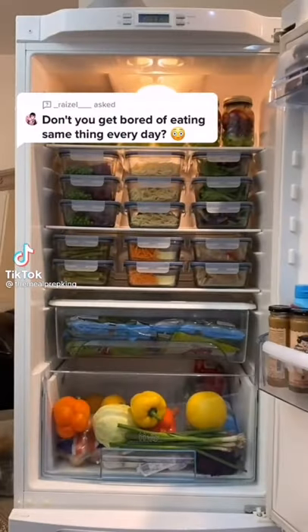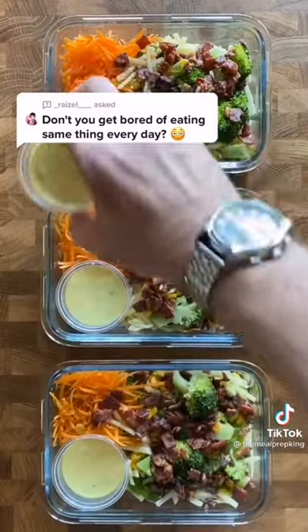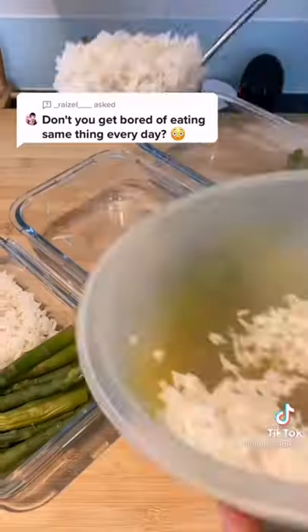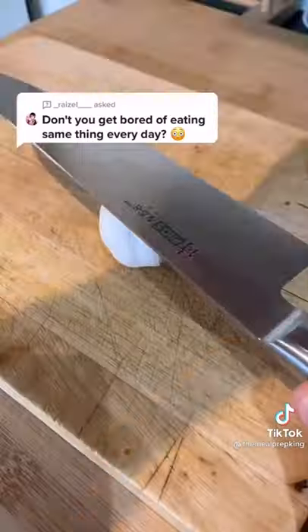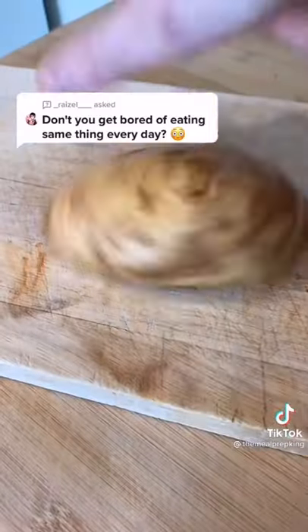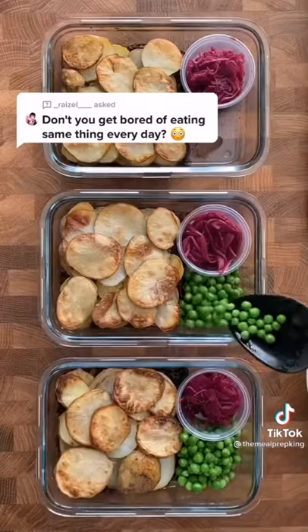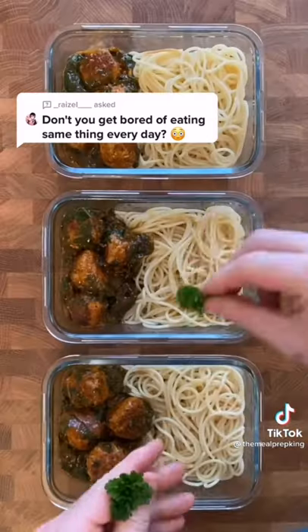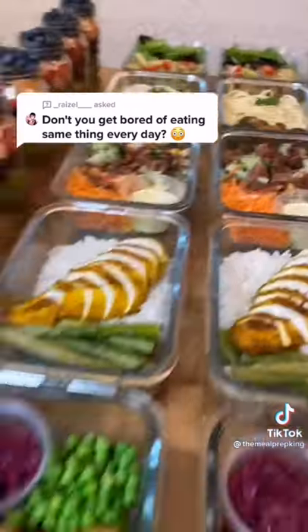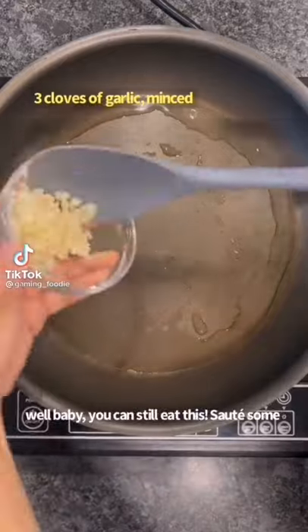Does this fridge look like we eat the same thing every single day? No — you would only see one recipe if we ate the same thing every day. If you watch to the end, you'll see far more than just one recipe. This is how me and my girlfriend have lost 15 stone — that's 210 pounds. The link to our recipe book and meal prep containers is in the bio.